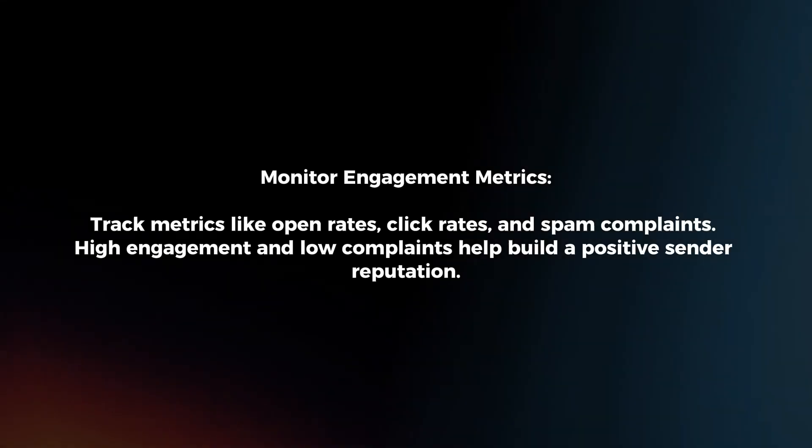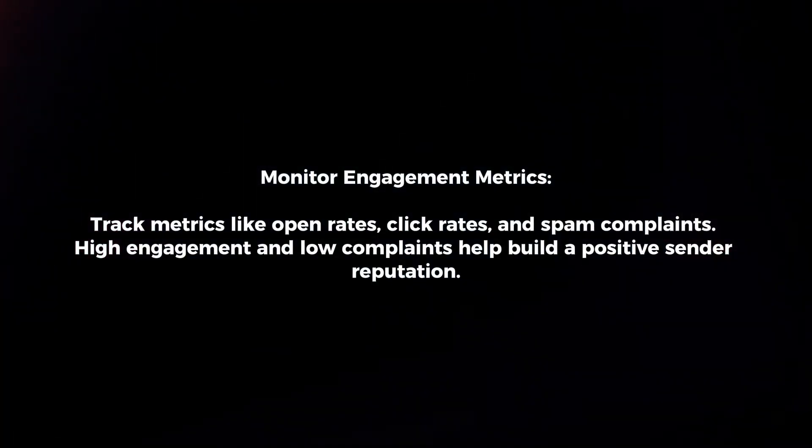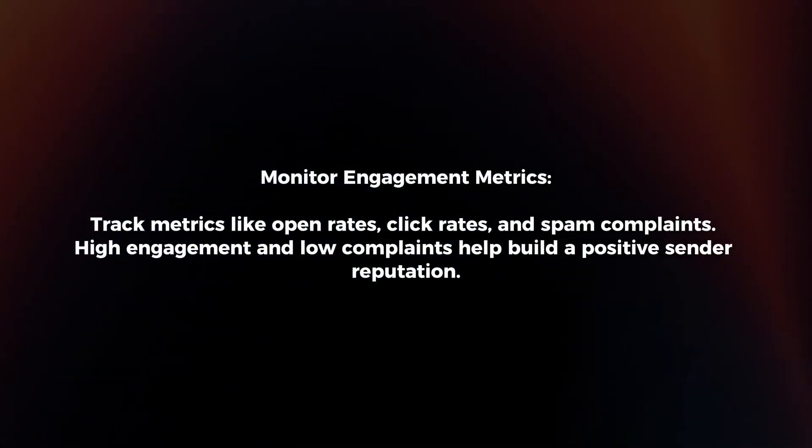Monitor engagement metrics. Track metrics like open rates, click rates, and spam complaints. High engagement and low complaints help build a positive sender reputation.